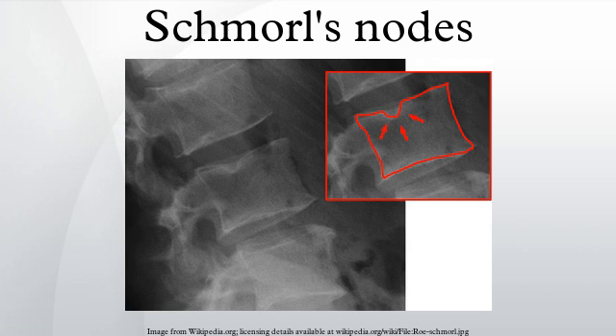The protrusions are also associated with necrosis of the vertebral bone. The question of whether these protrusions and inflammation cause the necrosis, or whether the cartilage migrates into areas that have become necrotic due to other conditions, is under investigation. They may or may not be symptomatic, and their etiological significance for back pain is controversial.